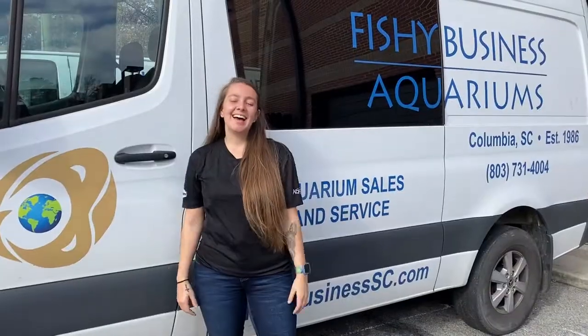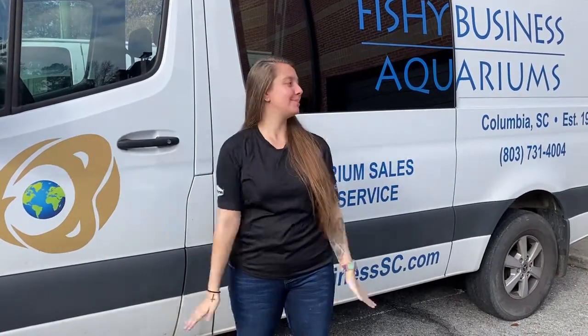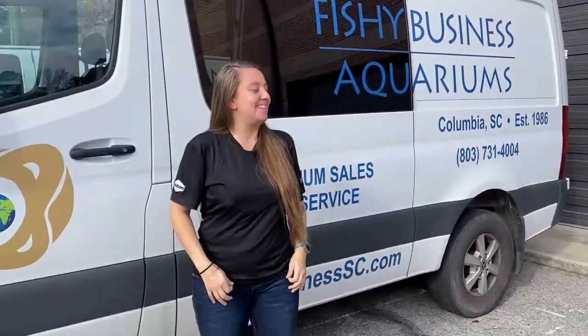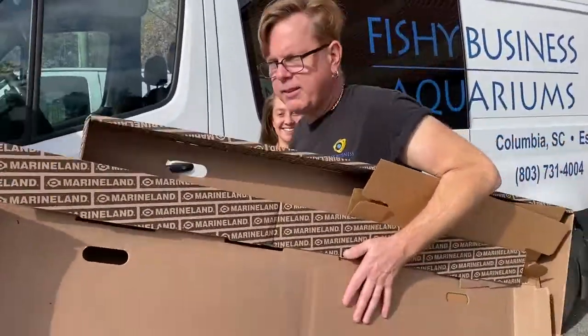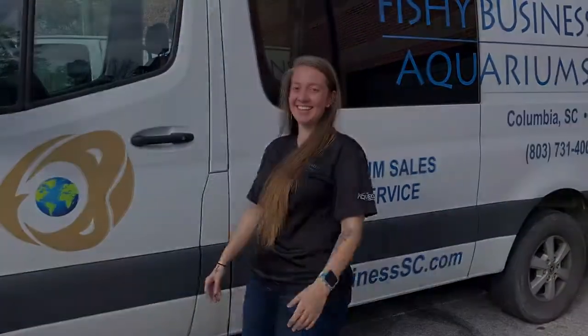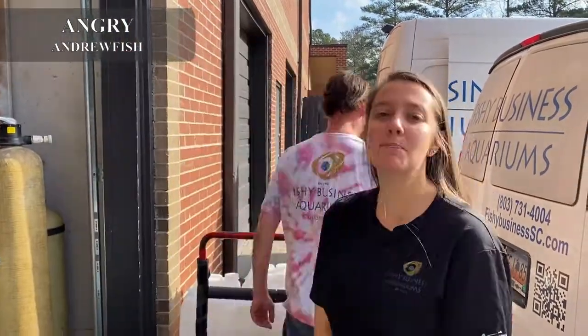Hello everyone — it's beautiful outside today even though we are at the end of December, so we wanted to shoot the intro outside. Let's go look at some fish. This is an 'angry Andrew fish' — he likes to turn red, so keep him by himself.